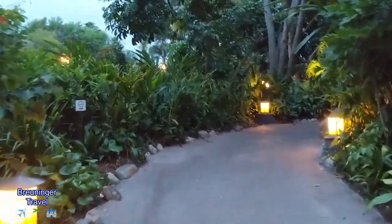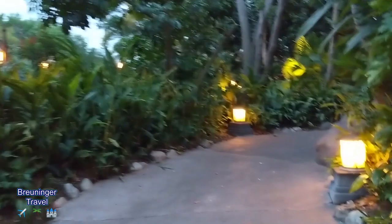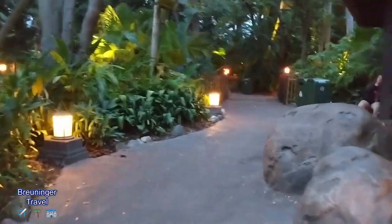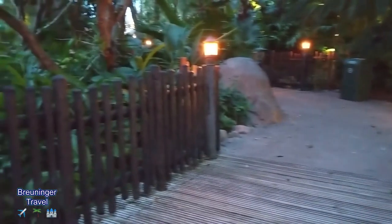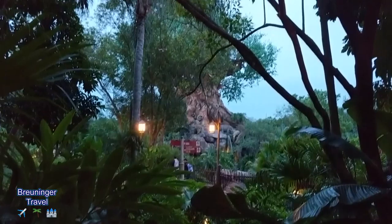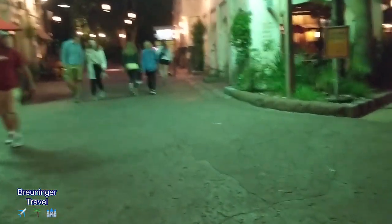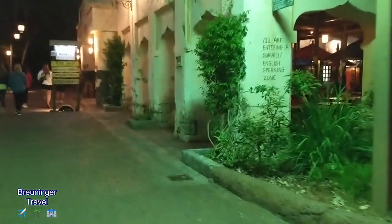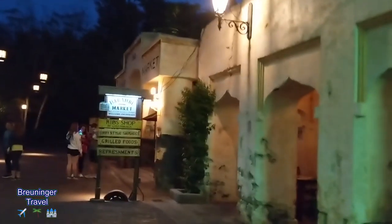Animal Kingdom never used to be a nighttime park and they've really got it up and coming. It's probably one of my favorite parks to come to at night because the lights and the theming are just so beautiful. When you come out one side of Asia, it actually leads right into Africa, and I love how they can transition so smoothly. The theming is just really, really cool.